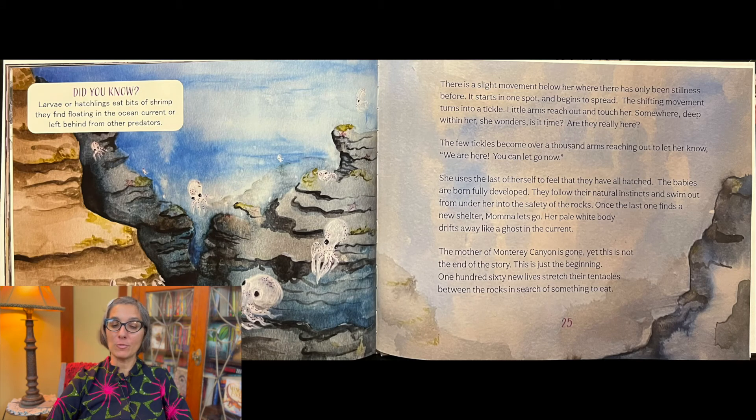There is a slight movement below her where there has only been stillness before. It starts in one spot. It begins to spread. The shifting movement turns into a tickle. Little arms reach out and touch her. Somewhere deep within her she wonders — is it time? Are they really here? The few tickles become over a thousand arms reaching out to let her know: We are here. You can let go now.